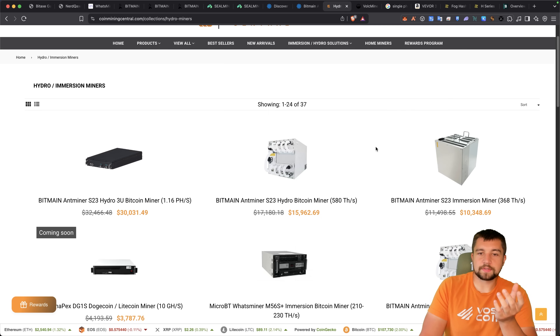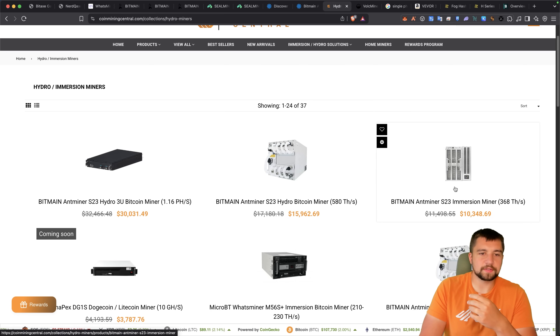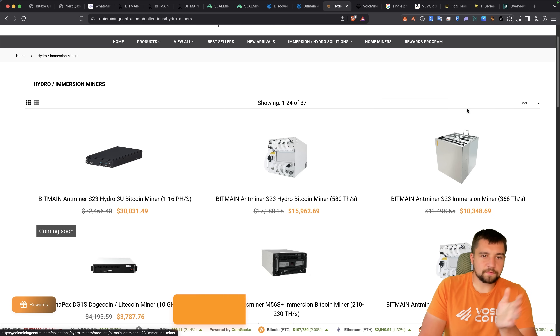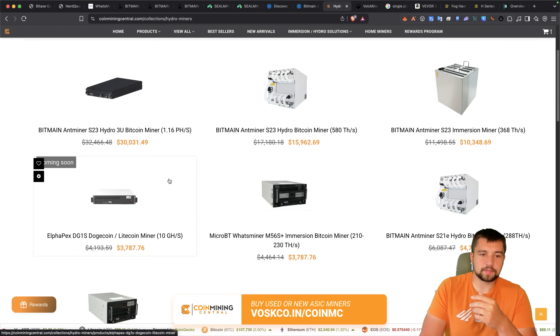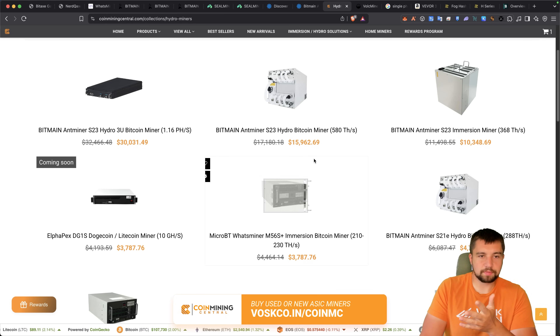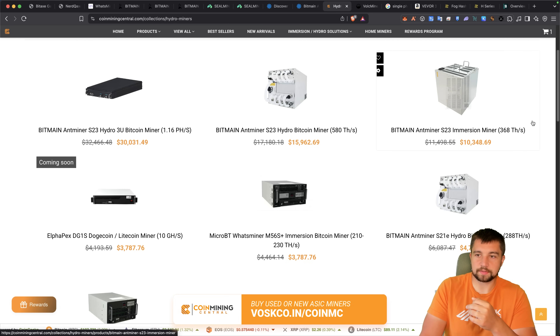CoinMining Central is a miner reseller that gives you a realistic price on the market value of these machines. We're an affiliate — I have a coupon code and discount code down in the video description below. Looking at the different hydro miners, we see Bitcoin hydro miners, Doge hydro miners, and immersion miners in this list.